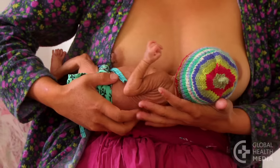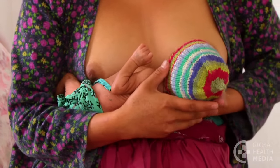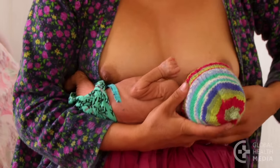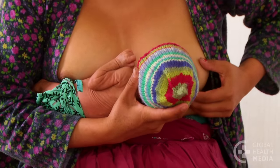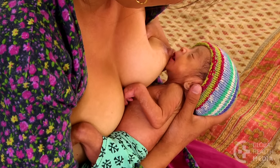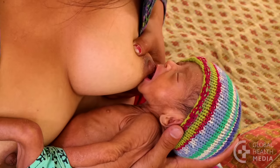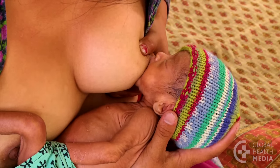In the next position, often called the cross cradle, support your baby's head well. Hold your baby close to you, with her body lying along your arm. Your hands support your baby's neck and head. Bring her to your breast, facing you, your baby's belly touching your belly, with her ear, shoulder, and hip in a line. Well supported, your baby attaches at your breast.